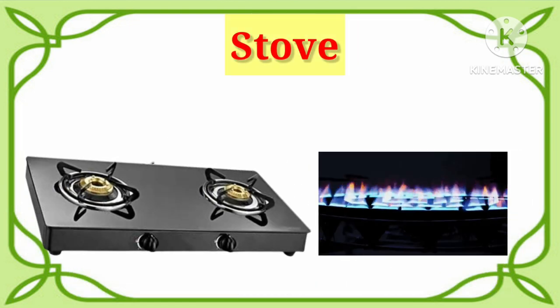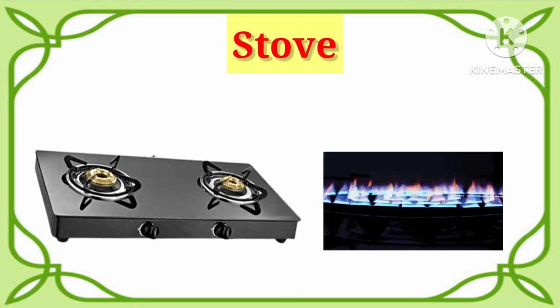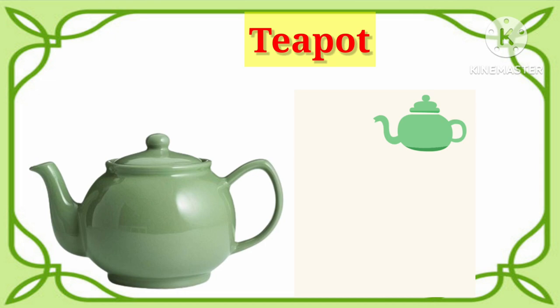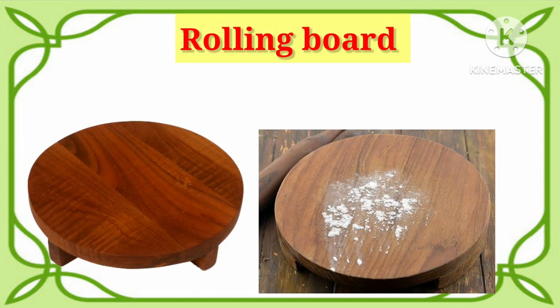Stove. One more time. It's stove. Teapot. One more time. It's teapot. Rolling board. Say with me. It's rolling board.